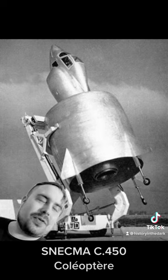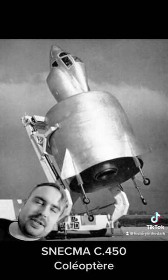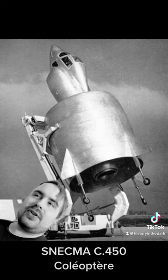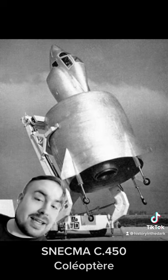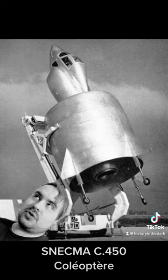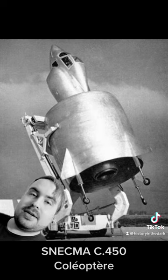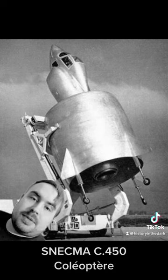This is the C-450 Coleopter, designed by Snecma for France. It is a vertical takeoff and landing aircraft. It's a tail sitter, designed to take off straight up into the sky, and then switch to horizontal flight — presumably — and it would be really effective.